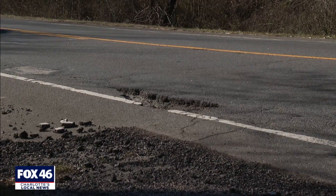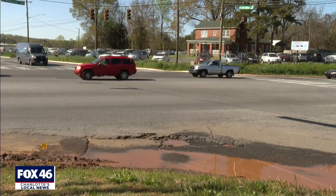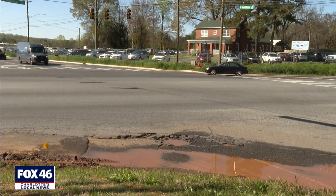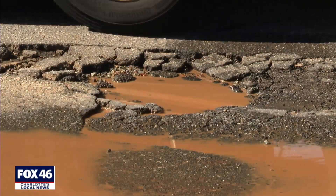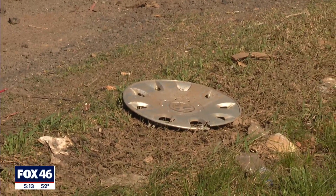New at 5, if you drive in our area, there is no doubt you've come across one of these — a pothole. It costs drivers across the country billions in repairs every year. We're tracking down the worst of the worst and seeing that they get repaired, helping you save time and money on the road.